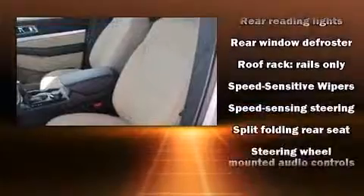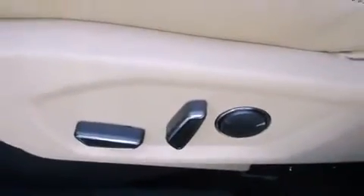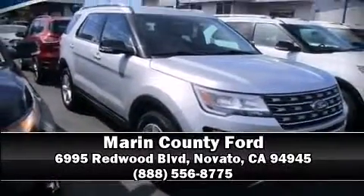Brake Assist technology provides extra pressure when applying the brakes. Our sales reps are knowledgeable and professional — please don't hesitate to give us a call.